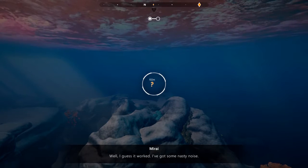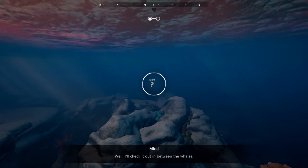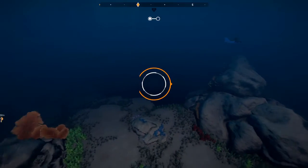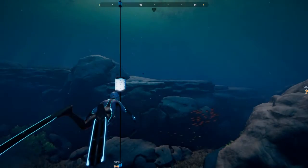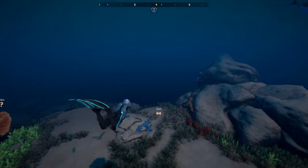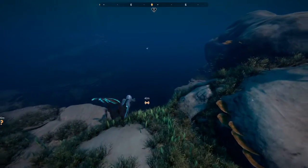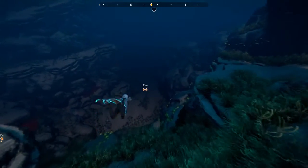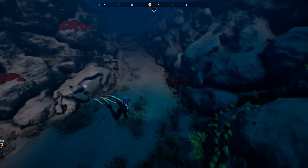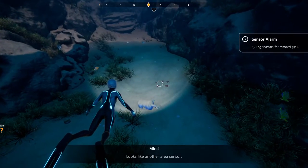Well I guess it worked — I've got some nasty noise, the same sound we heard yesterday. I'll check it out between the whales. Okay, took it in. Since this destination is a lot closer, I guess I'll check out this one first. I don't know if it's another one of those trackers that sank or got detached. Wait — tag looks like another area sensor, okay.